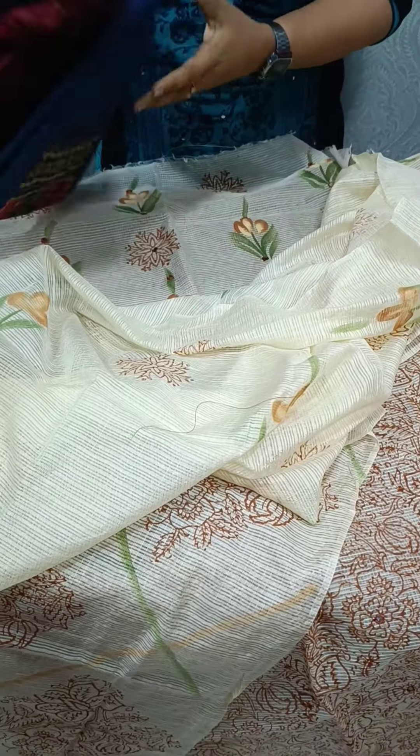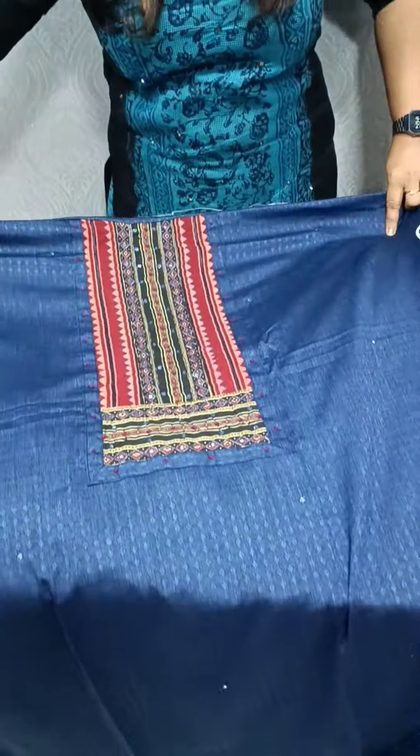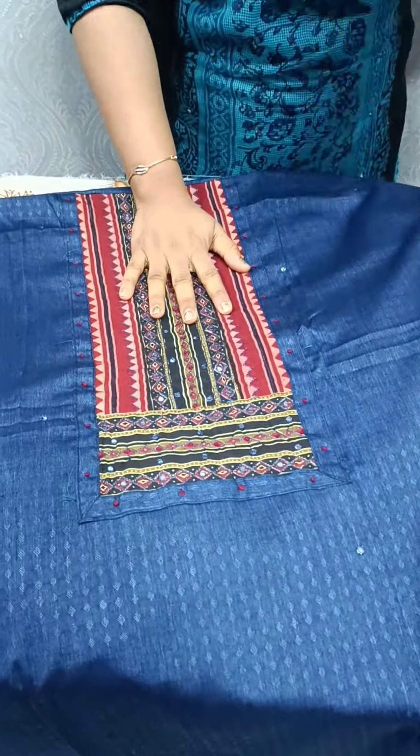We have a self-weaving on the face. We have a design. There is a print with a floral price.